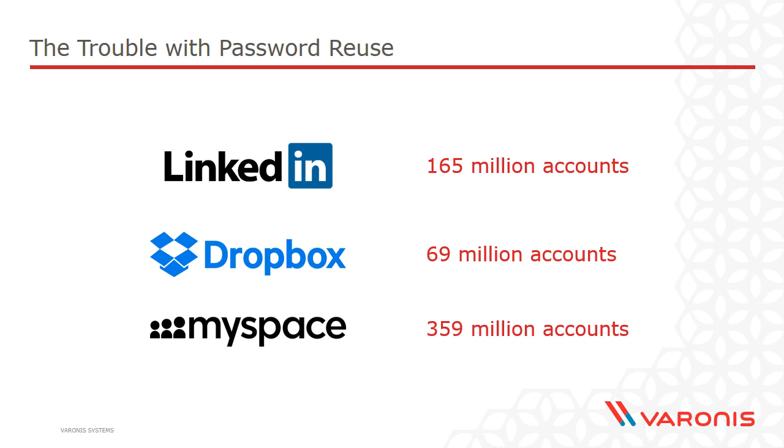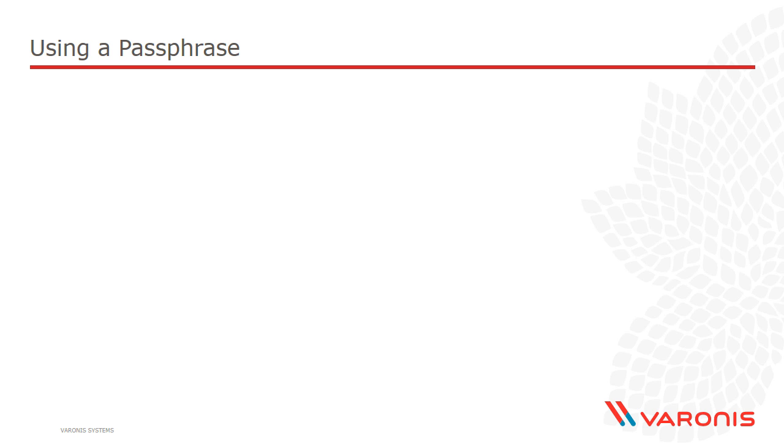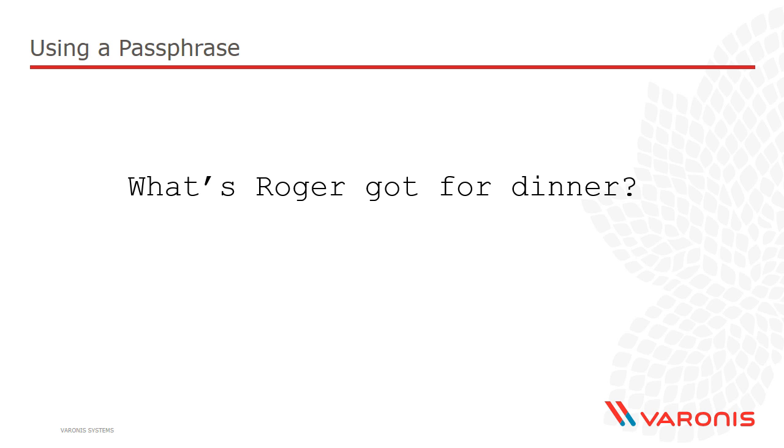We need a better way of handling passwords — how we create them, how we recall them, and how we use them on websites. One alternative to using a single-word password is to use what's referred to as a passphrase. For example, instead of using 'password' or a dog's name, what if you used a phrase like 'What's Roger got for dinner?' It doesn't have to make any sense — it just has to be something you can use as a way of identifying yourself when you log on to websites.